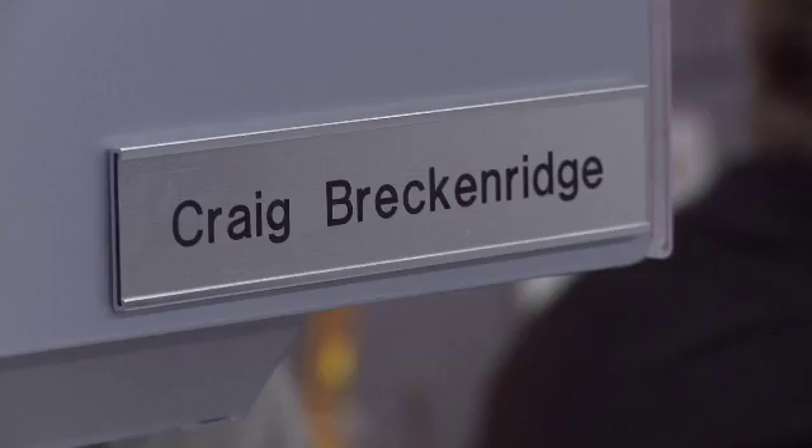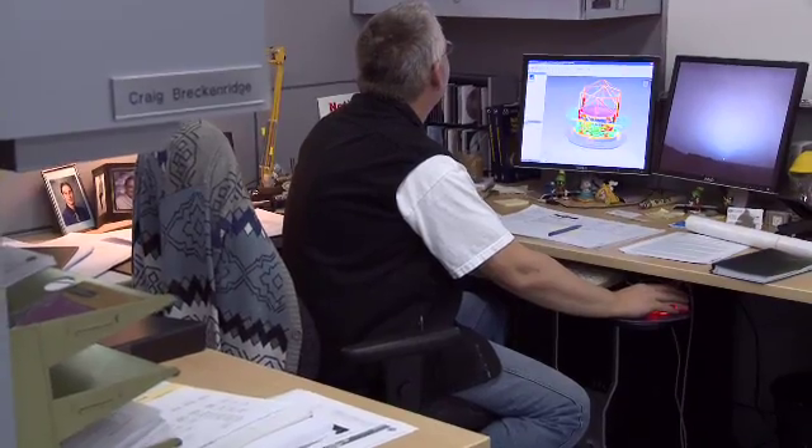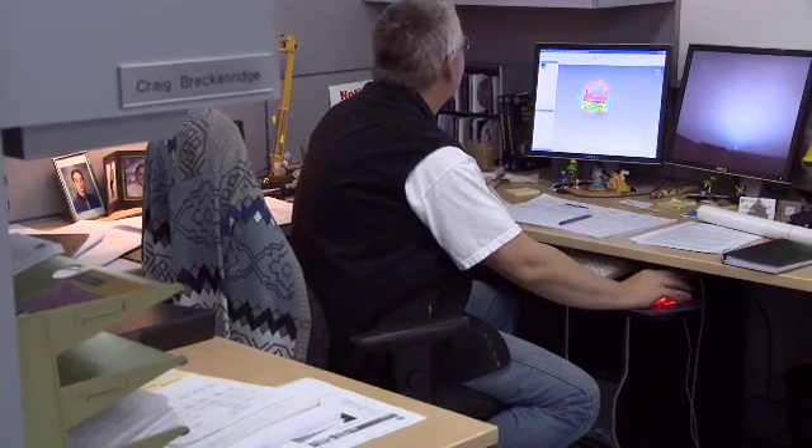But what about planets beyond our solar system? How do we find them when they're too far away to be seen? Well, you build a bigger telescope, and that's what Craig Breckenridge is working on at Dynamic Structures. The 30-meter telescope is being built right here in Coquitlam. It's an international project with universal goals.